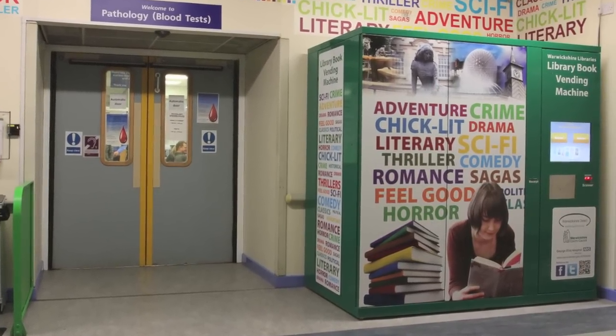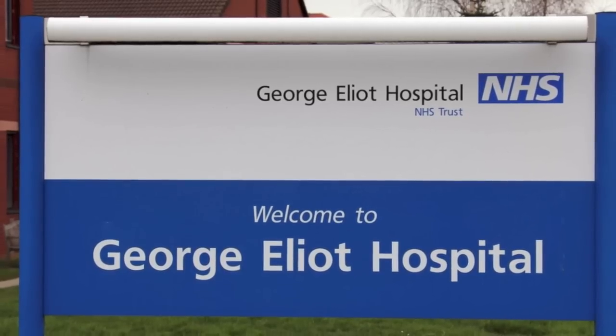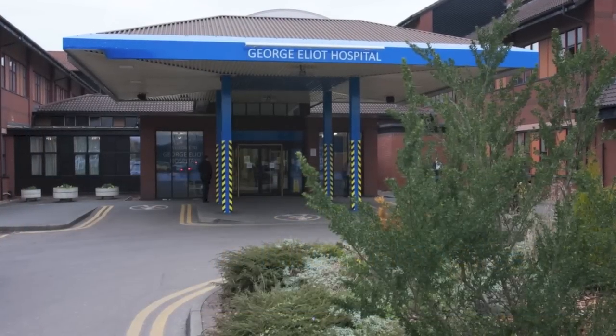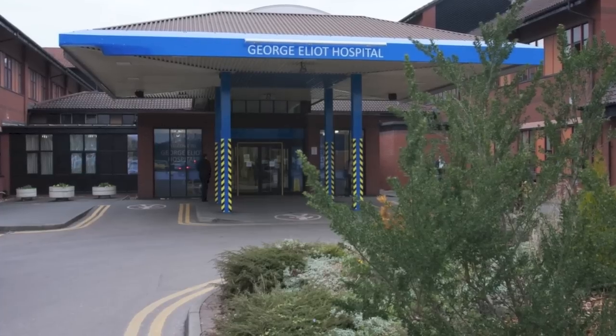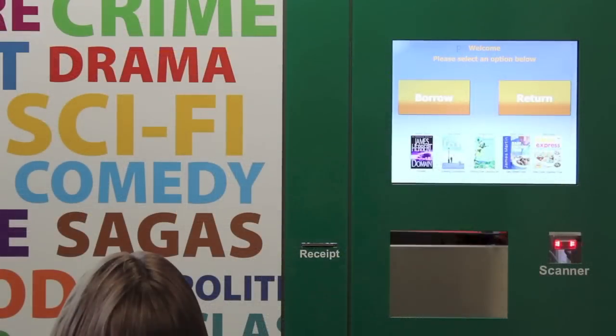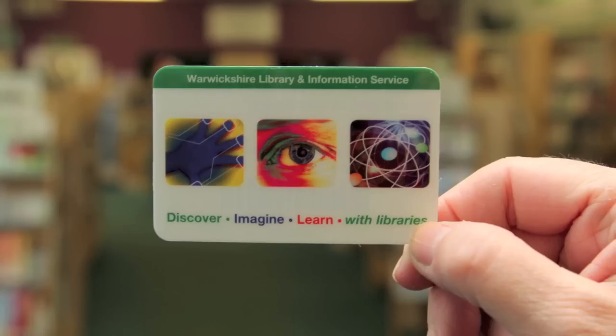Welcome to the Warwickshire Library's Library Book Vending Machine, situated at George Eliot Hospital in Nuneaton. This is the first of its kind in the UK outside of a library building. The technology is innovative, exciting, easy to use, and best of all, it's free. All you need is a Warwickshire Library card.